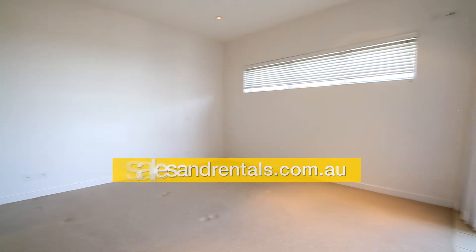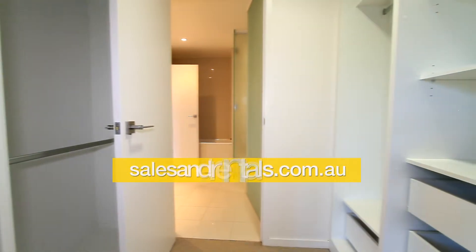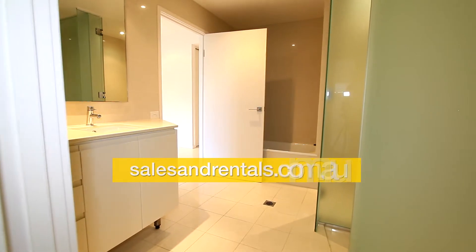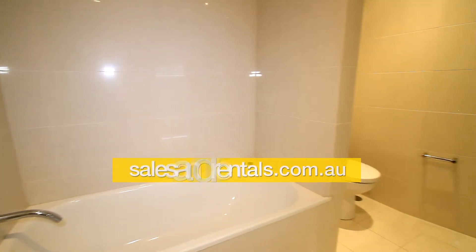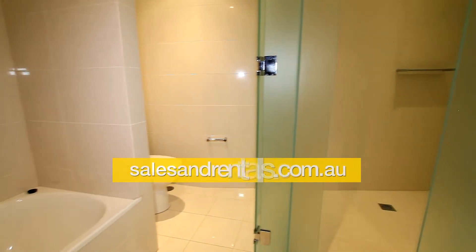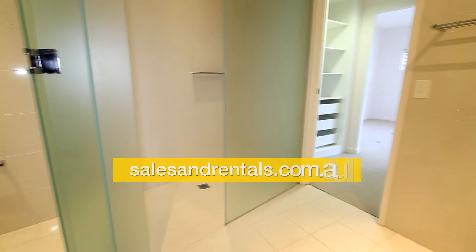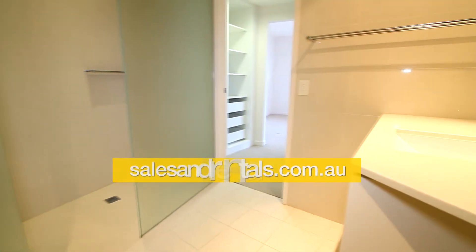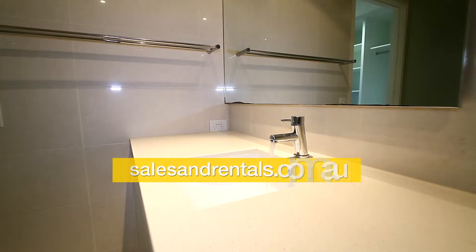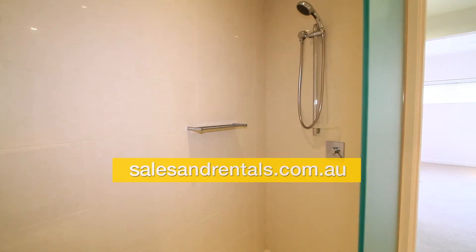We'll go through and have a look at the main bedroom. It's got balcony access as well, and a walk-in robe. You go through the walk-in robe to the ensuite bathroom, which is a full wrap-around layout — there's a bath, separate toilet, separate shower, and vanity, with full floor-to-ceiling tiles. Fully ducted air conditioning throughout.